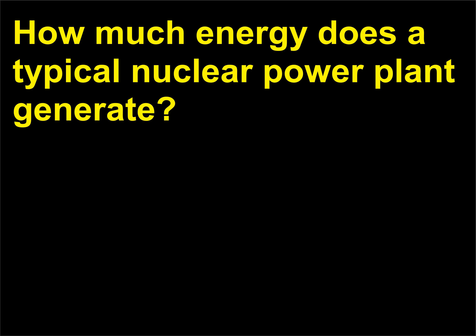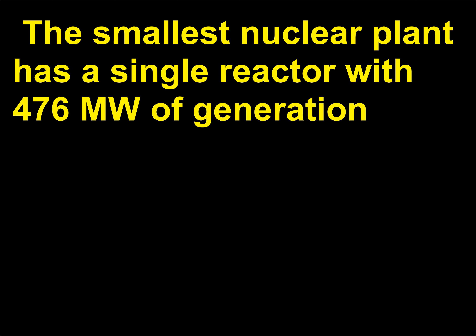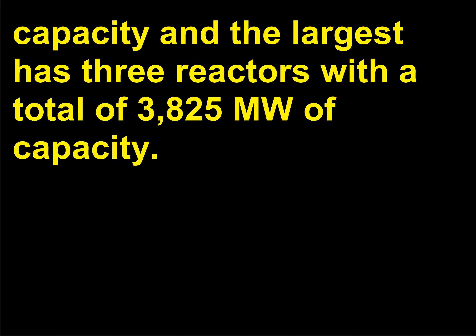How much energy does a typical nuclear power plant generate? About 12.4 billion kilowatt hours (kWh). The smallest nuclear plant has a single reactor with 476 MW of generation capacity, and the largest has three reactors with a total of 3,825 MW of capacity.